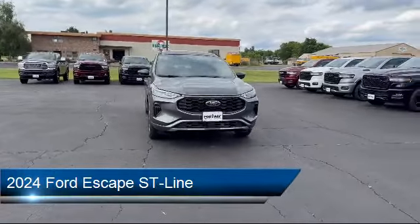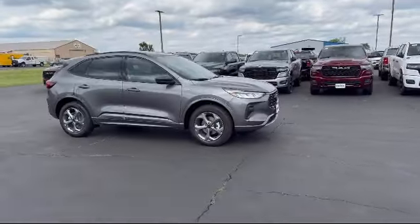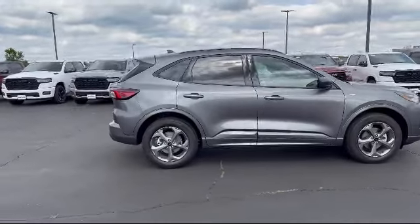It comes equipped with Smart Device Integration, Vehicle Immobilizer, Rear Collision Mitigation, a Powerful and Efficient Turbocharged Engine, and Privacy Glass.